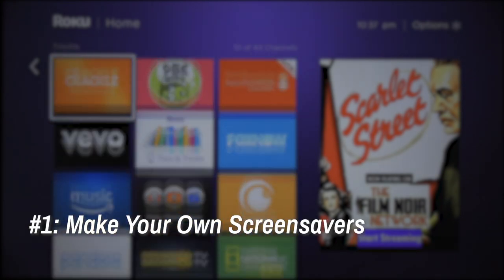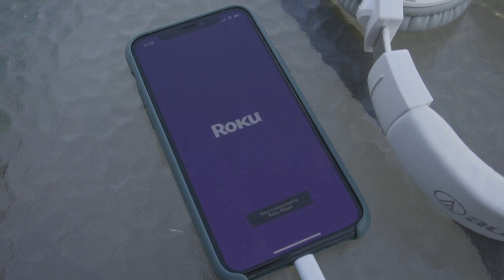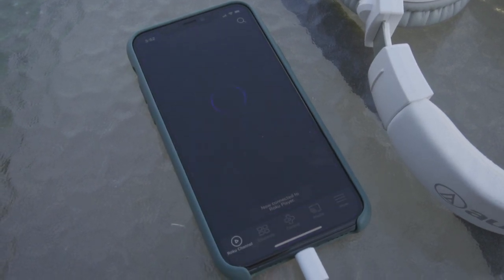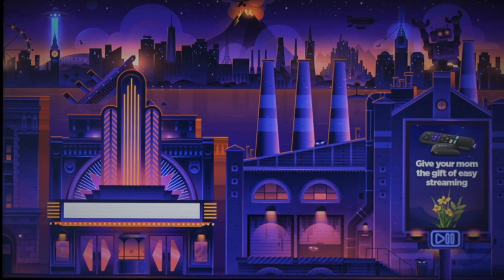1. Make Your Own Screen Savers. This one requires Roku's mobile app, and we'll talk about that app more in a second. For now, though, Roku's devices come with a few screensaver options built right in, but you can create your own by uploading your favorite images.